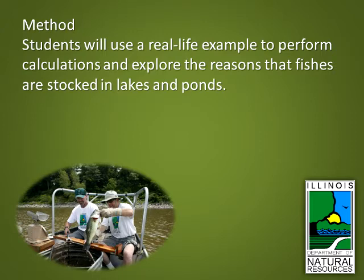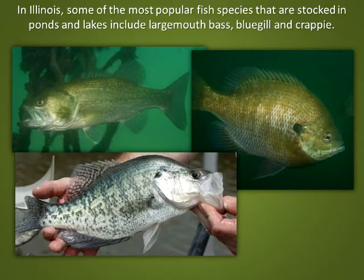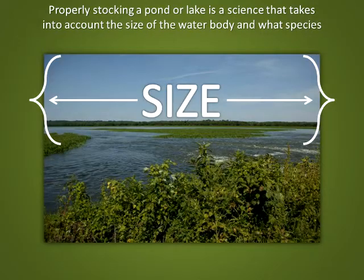Method: students will use a real-life example to perform calculations and explore the reasons that fishes are stocked in lakes and ponds. Activity: a landowner may choose to add fishes to a lake or pond to increase the variety of species found there, or to be able to catch particular types for food or sport. Adding fishes in this manner is called stocking. In Illinois, some of the most popular fish species stocked in ponds and lakes include largemouth bass, bluegill, and crappie. Some species are stocked when they are quite small, known as fingerlings, while others are stocked when they are almost half grown.